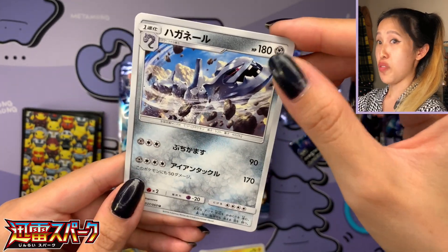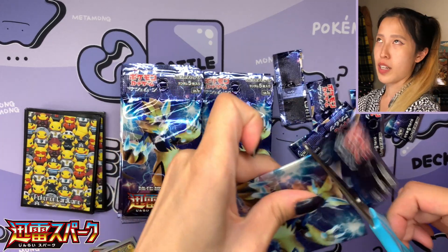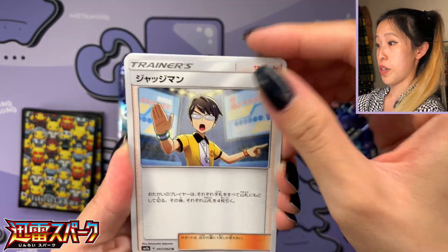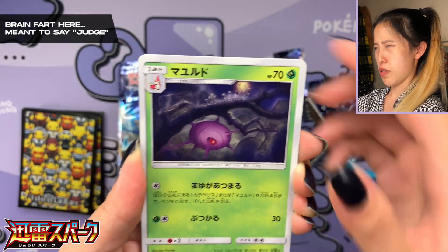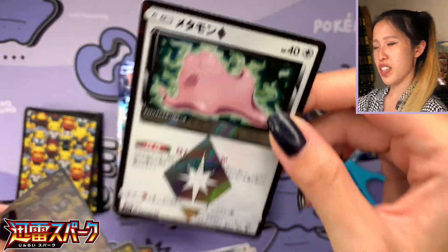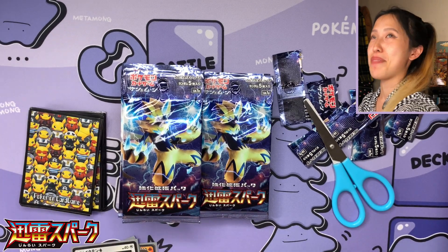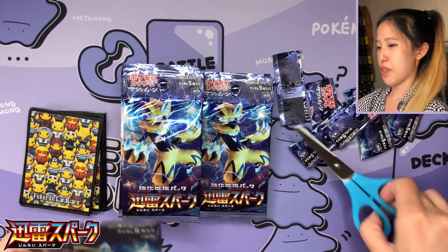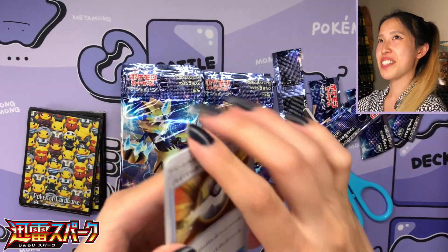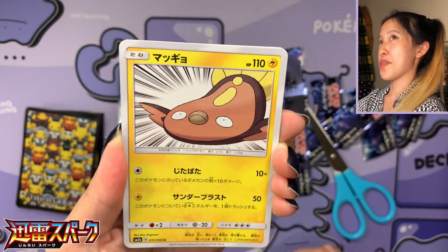Now we have to go after the Sword and Shield one for Jay — we have to open more Jet Black Poltergeist. I love this steel GX, that looks super cool. Oh yeah, and the Kahili was also in that pack as the regular trainer card. I noticed there's a lot of steel type and electric Pokémon. Oh, we have Ditto prism star — very nice. I feel like I've pulled this so many times in different languages. There's a thunderstorm outside — so fitting for Thunderclap Spark! That's so funny.